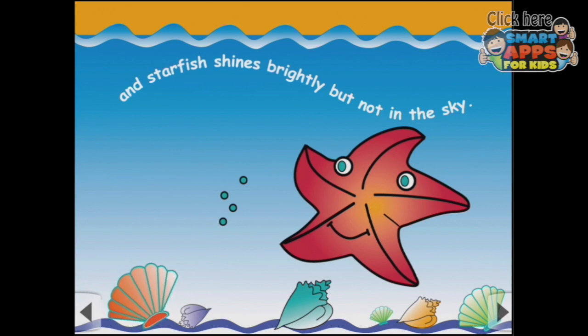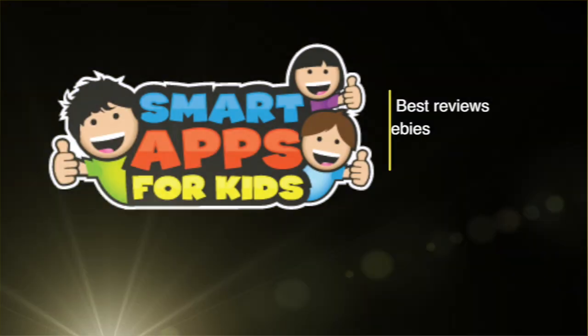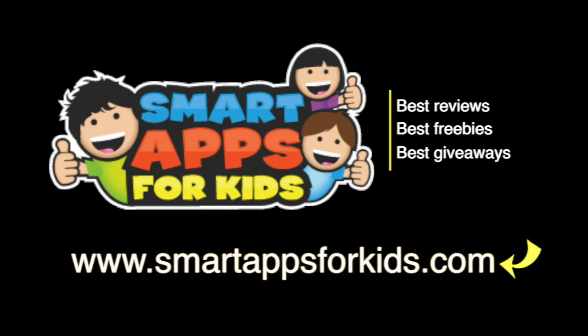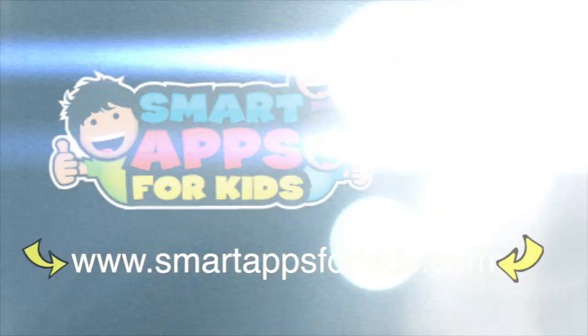Now I'm not going to press on because I don't want to give the whole story away, but you can see how this interactive book works. Don't go without clicking on our Smart Apps for Kids links for great reviews, free apps every single day, and the best giveaways.